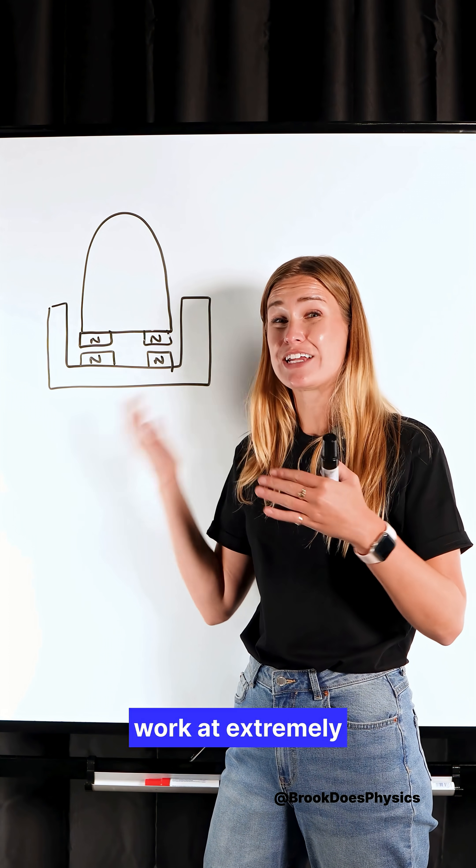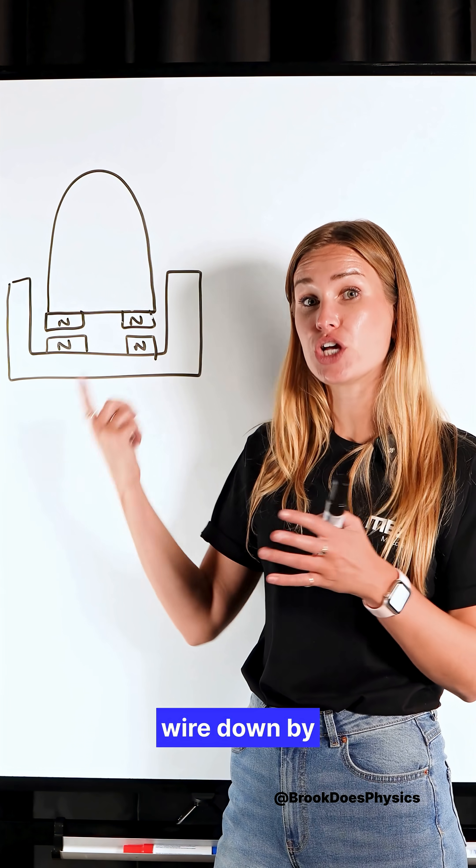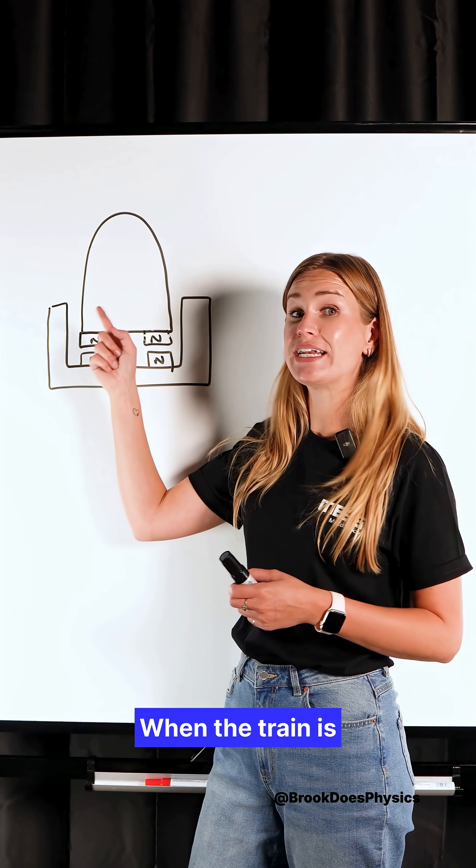Superconductors only work at extremely low temperatures, once we reach below a critical temperature. We cool the superconducting wire down by using liquid nitrogen or helium.